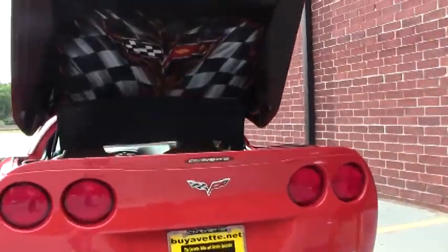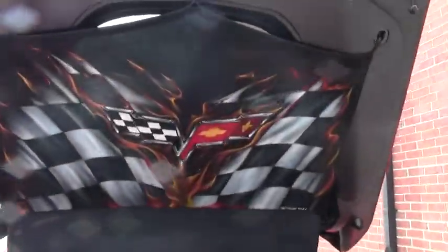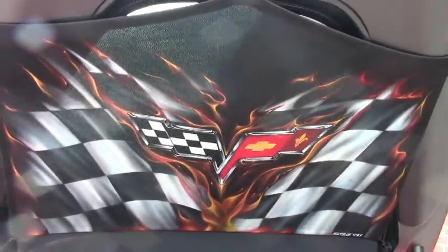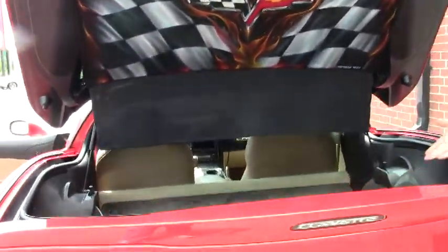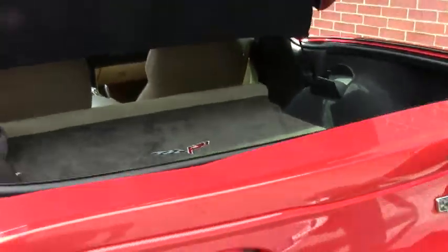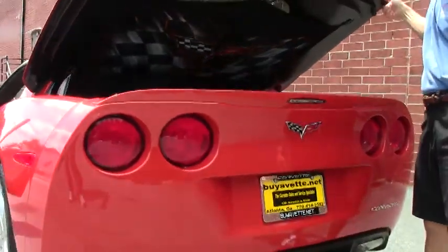A little bit of custom paint has been done under the hood, and you can see it on the rear cover as well. It's got the beautiful Corvette mat. Really a pristine car in great shape — it's like a brand-new car.